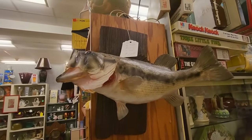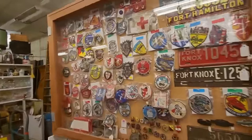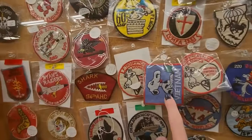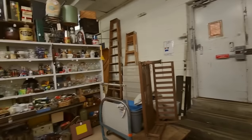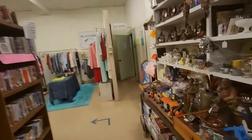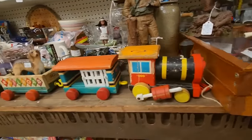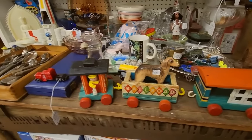You can get a taxidermied bass — that's pretty groovy, not a bad price for that. And up here we have patches — all kinds of patches. This one's from Vietnam. My dad is a Vietnam vet. Here we have an old Fisher Price train — look at that. It has several cars with it too, and a caboose.